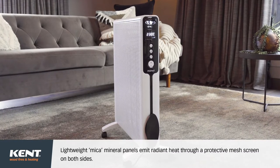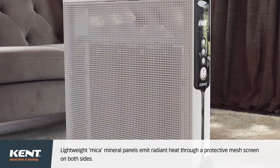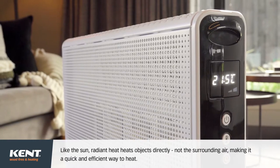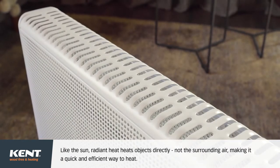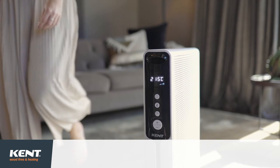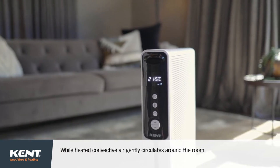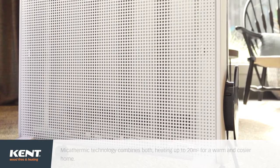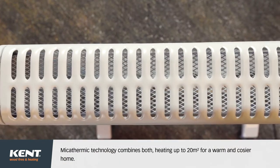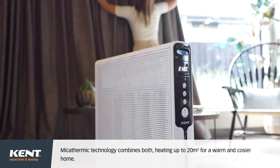Lightweight Myka Mineral panels emit radiant heat through a protective mesh screen on both sides. Like the sun, radiant heat heats objects directly, not the surrounding air, making it a quick and efficient way to heat, while heated convective air gently circulates around the room. Myka Thermic Technology combines both, heating up to 20 square metres for a warm and cosier home.